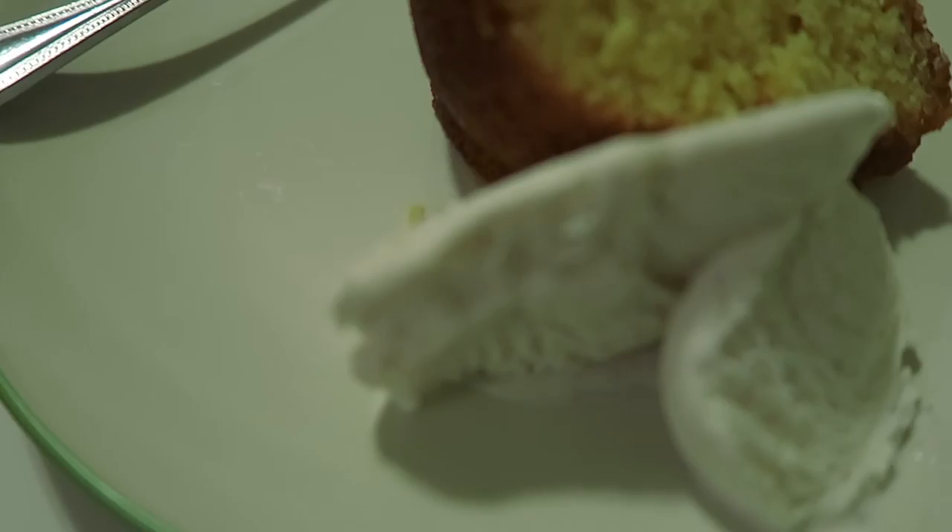Cake. Vanilla ice cream. Rum cake. Hardly at all — that's amazing. You can see the little oven. It happens.